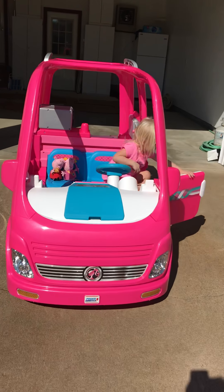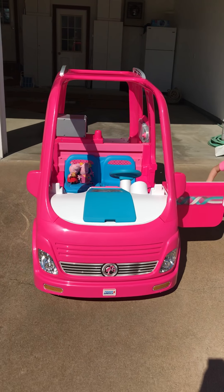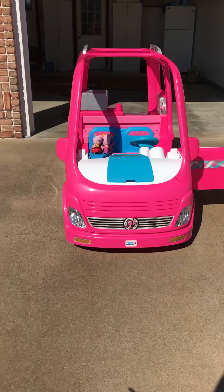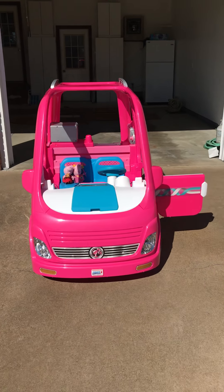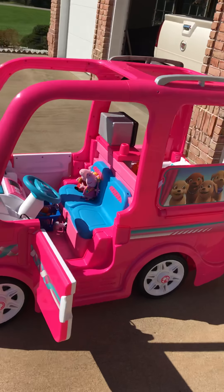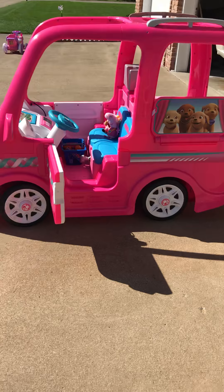Hi, Mila! This is Mila's Barbie Dream Camper with an airplane. This is Mila's Barbie Dream Camper that we just got her for her birthday. She's going to be three years old.